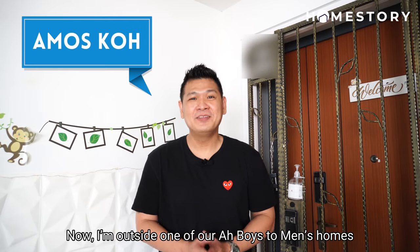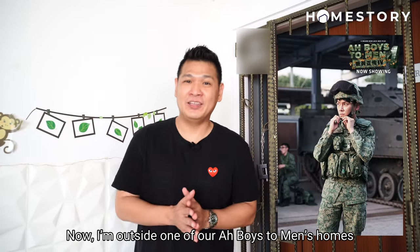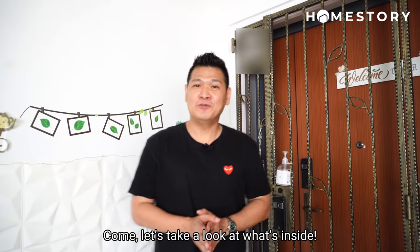Hi, this is Amos Koh from Homestory. Welcome to our episode 1. Now I'm outside one of our Abois2Man home. Let's take a look at what's inside.